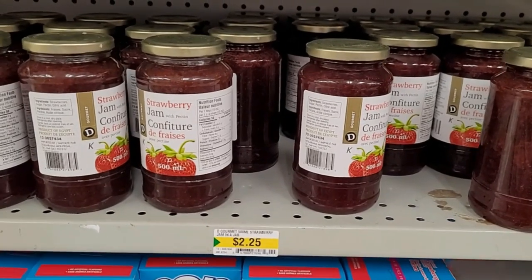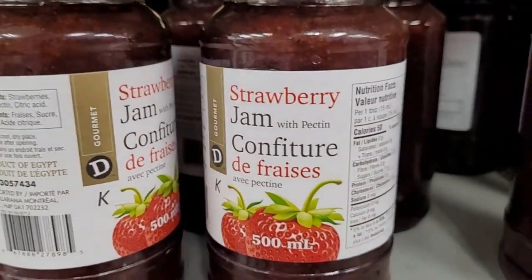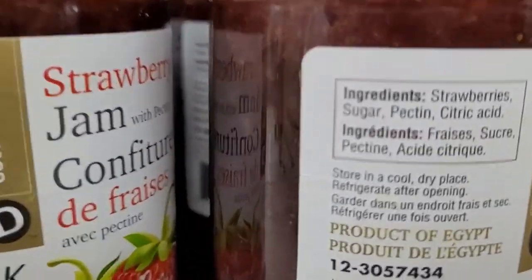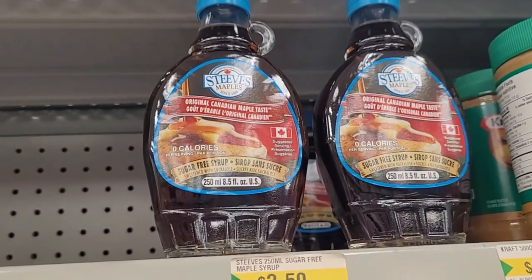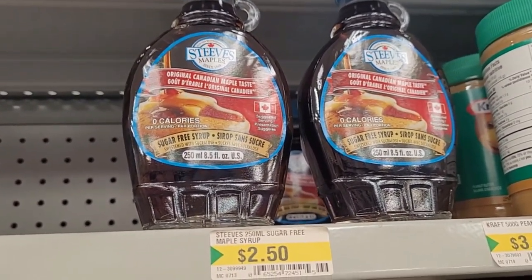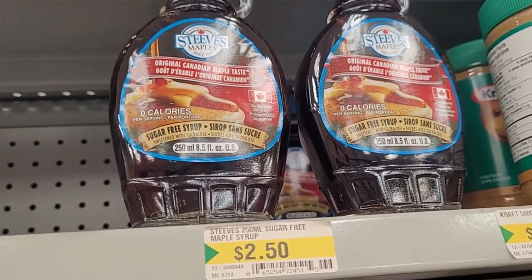Jam, $2.25 — this is a 500ml jar, product of Egypt. Steve's sugar-free maple syrup, $2.50. I used to think this was not a great buy, but now that I've priced this exact kind at the grocery store, this is a phenomenal buy.